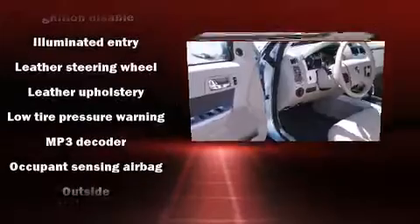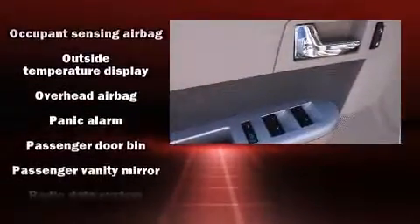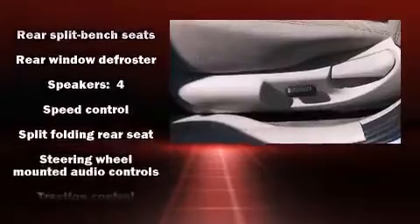Passenger security is always assured thanks to the various safety features, such as dual front impact airbags, front side impact airbags, traction control, ignition disabling, and ABS brakes.